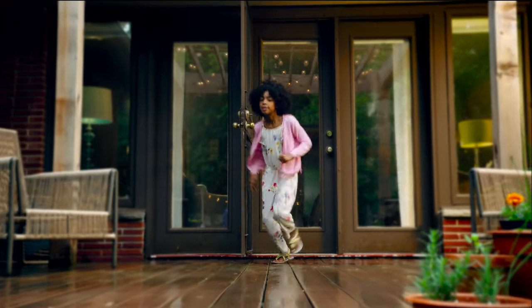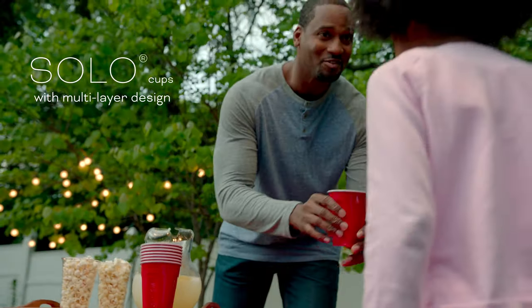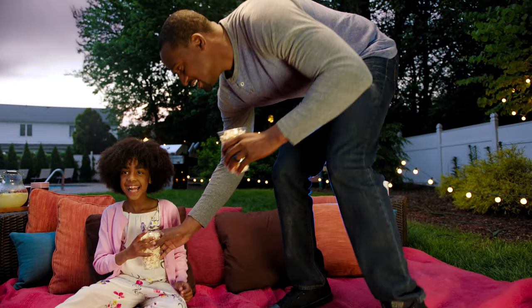Like our iconic Solo cups, with their dependable, multi-layer design that cater to any occasion. Like a movie night with Dad that you'll never forget.